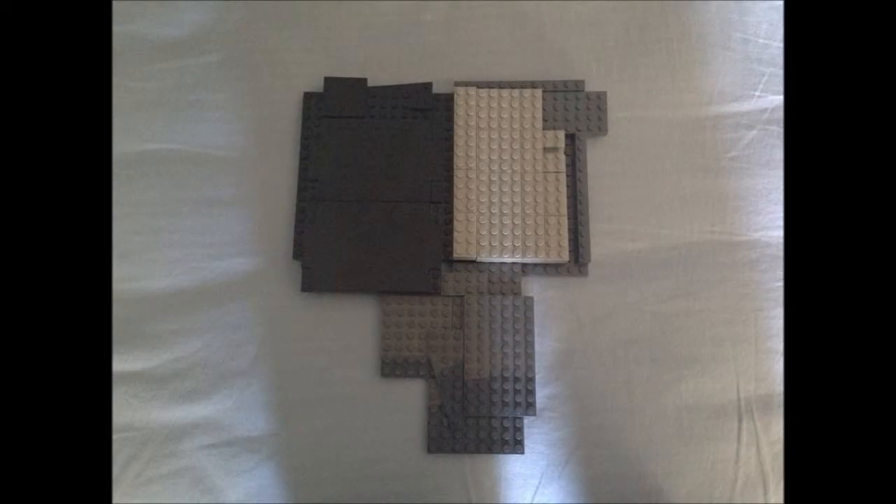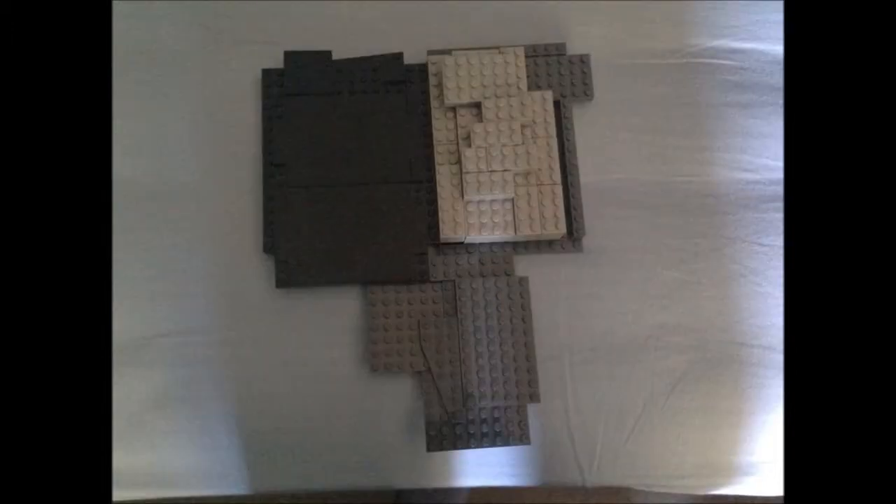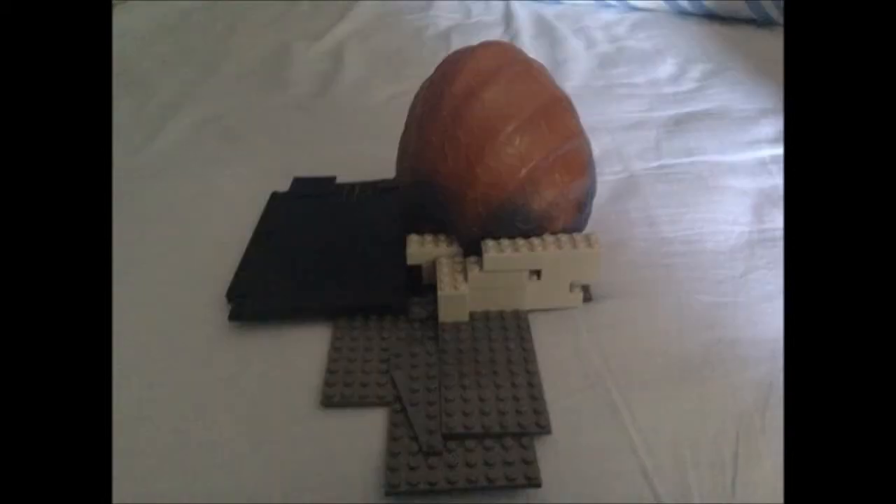As the massive rocky plates slowly collide, their edges fold and crumple, forming great mountain ranges. This process is what formed the Himalaya mountain range.